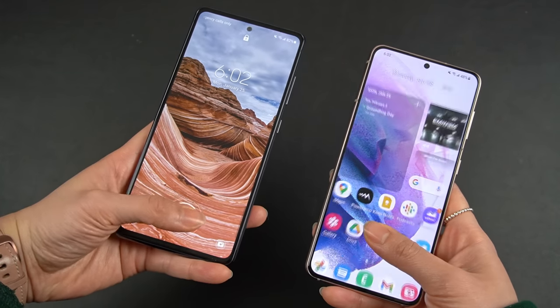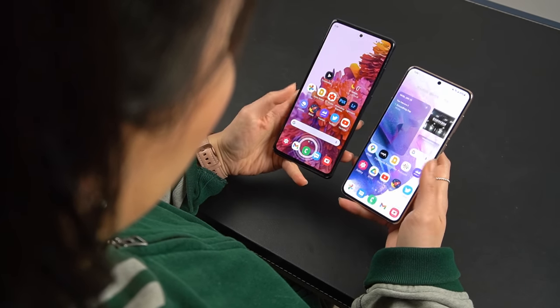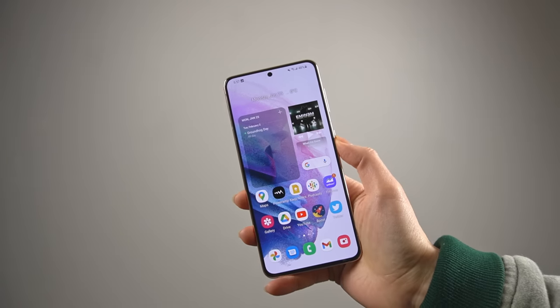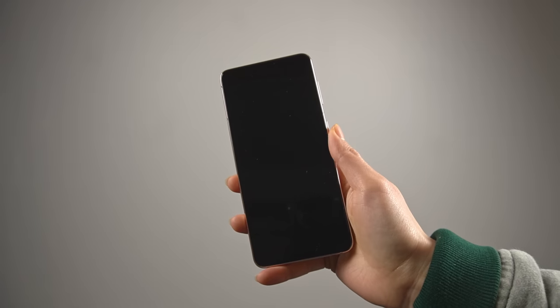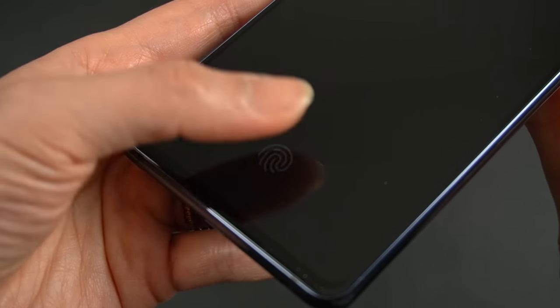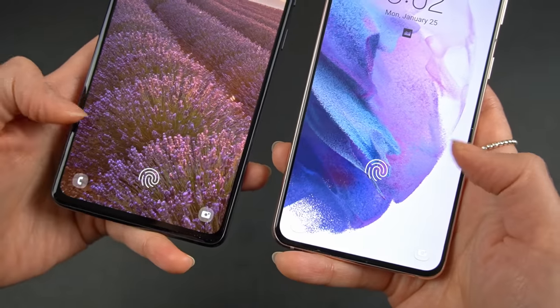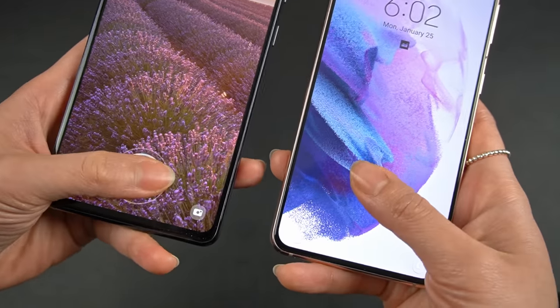Both phones have a fingerprint scanner found under the display. The difference is that the S21 uses an ultrasonic scanner while the one on the FE is optical. In short, the fingerprint scanner on the S21 is going to be more secure and will even work with wet hands. The scanner on the S21 is by far the best I've used on any Samsung phone. The one on the FE gets the job done, but I'm not a fan of how the scanner lights up — it can be really jarring, especially late at night. I also prefer the placement on the S21; it just feels like a more natural placement for my thumb.